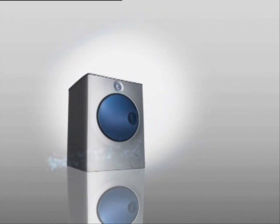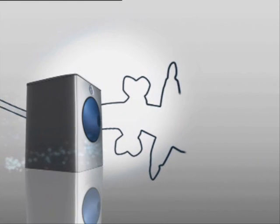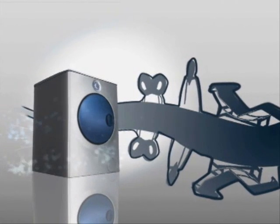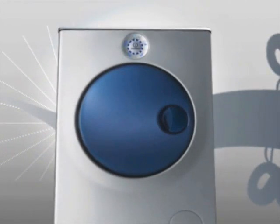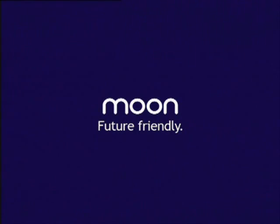The LED display, interactive control panel, and unique colored door deliver true style with futuristic flair. Indesit Moon combines simple ideas with refined intelligence — the washing machine of the future, today. Indesit Moon: future friendly.